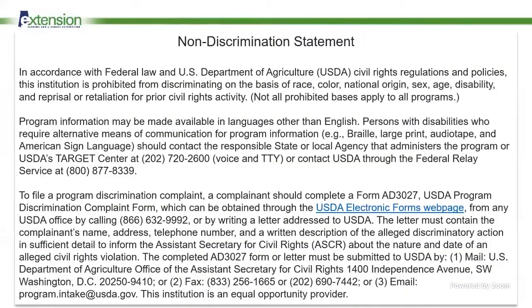Just a quick non-discrimination statement: we provide our services to everybody without any discrimination. Alabama Extension and Auburn University are equal opportunity providers.